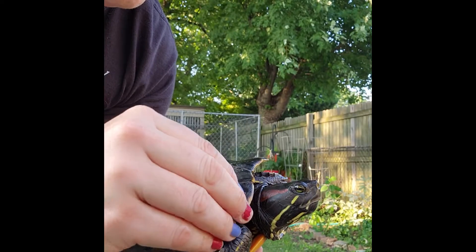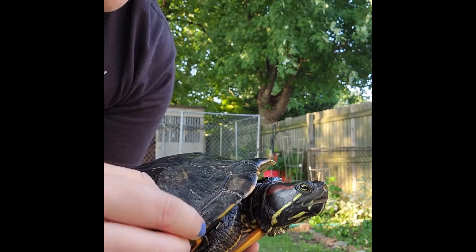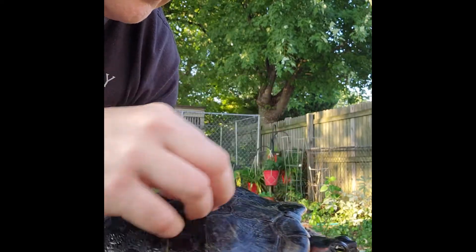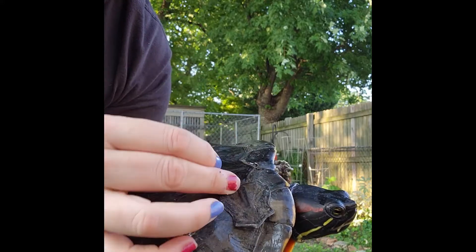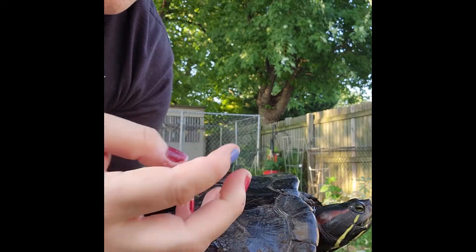Good boy. You're being so nice. Here's a good one — that was easy. There's a worm under there.